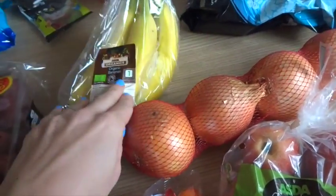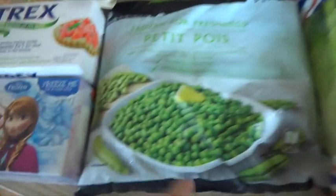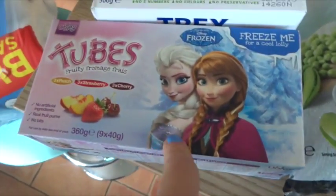Some bananas — we've already got some anyway, so we've got some extra bananas. We've got some red seedless grapes. Petit pois.